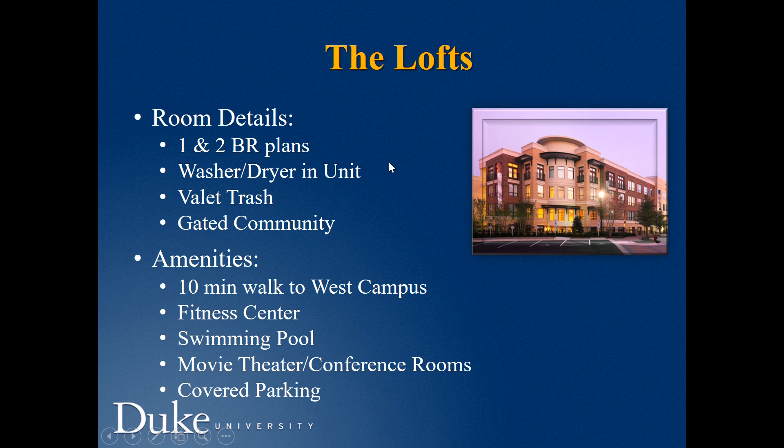The Lofts apartments have one- and two-bedroom options with washer and dryer in each unit. It is a gated community located closer to campus, and it only takes 10 minutes to walk. Amenities include a fitness center, movie theater, conference room, and covered parking.